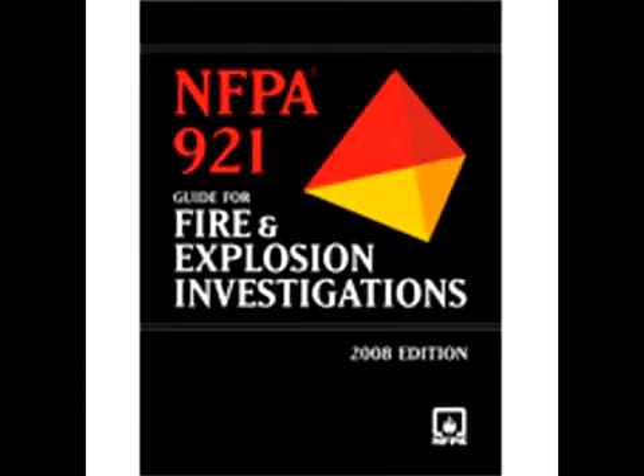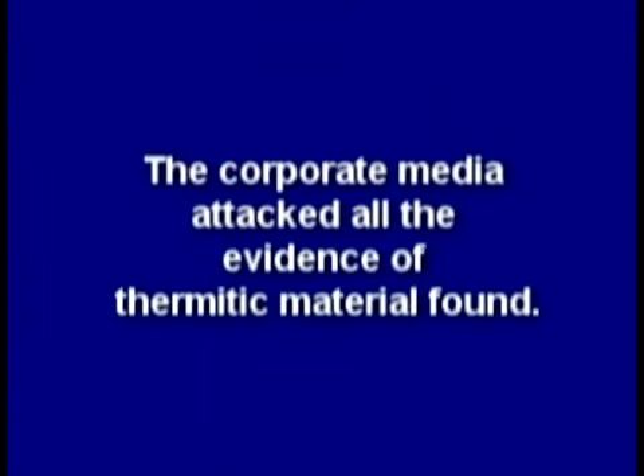But NIST refused to test for explosives or its residue and ignored standards such as NFPA 921 guidelines. The corporate media attacked all the evidence of thermitic material found.